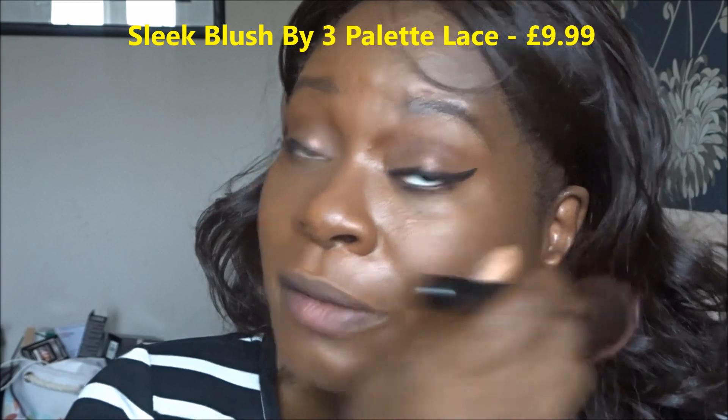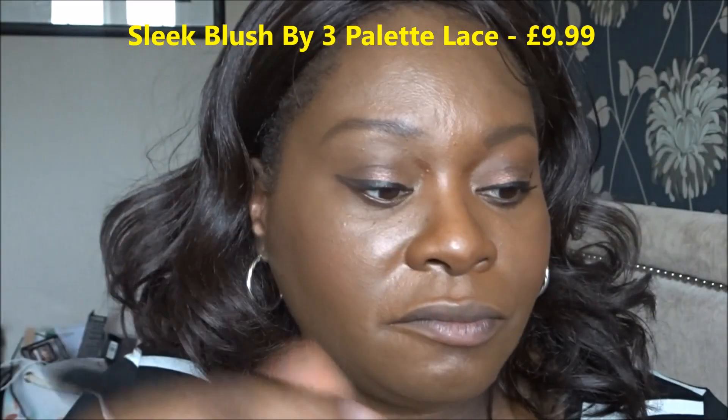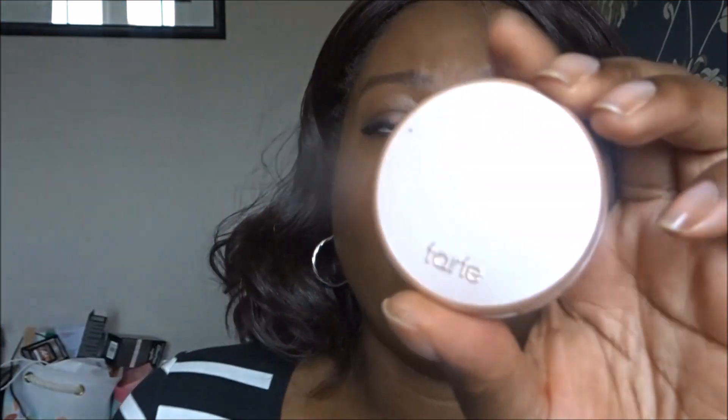For blush I'm using a Sleek blush that I got in the April ASOS Beauty Box — the one I'm giving away for the 900-subscriber giveaway. It's a really nice color that suits all skin tones. For highlight I'm using the one I got in the mini Tilly bag from Tarte, in the shade Stunner.